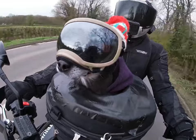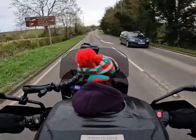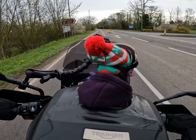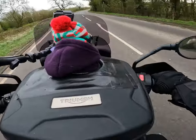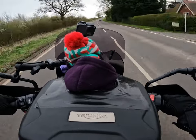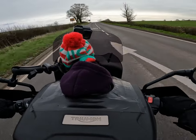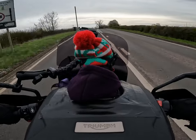This was when bike technology really started to take off - fly-by-wire started to become the norm on everything. As you can see, the switch cubes are quite big and chunky, but that was because it was all new technology. They were pretty much starting to put fly-by-wire on everything from 2013 onwards.